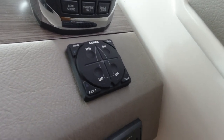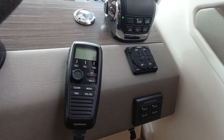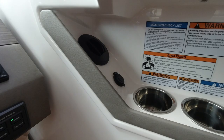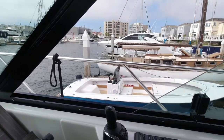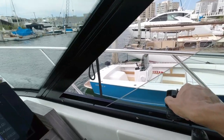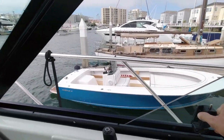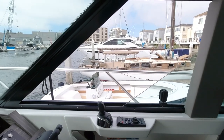Below that we have our Lenco auto trim tabs. Then we come to our ignitions. We have our VHF radio here, USB cup holders, and another AC vent. And last but not least, this opening window allows you to get the perfect amount of air — it's forward of the driver so the air will actually blow right on you, which is very nice.